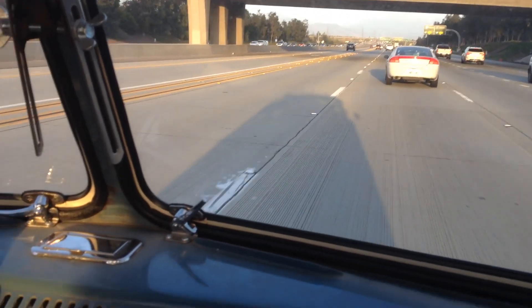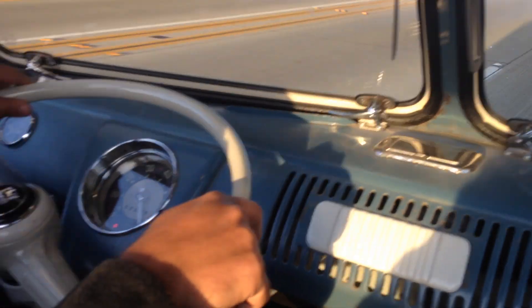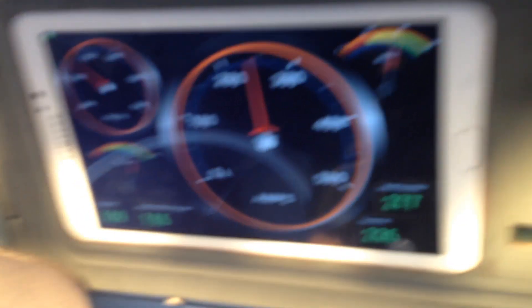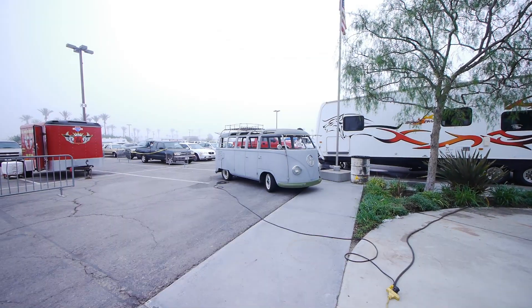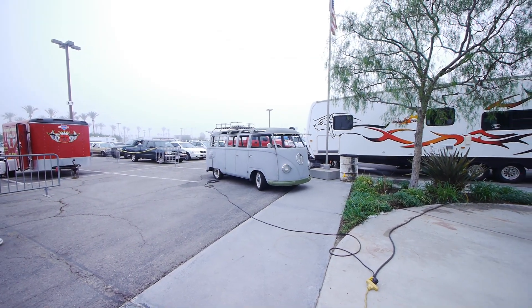It's 30 miles away, so the old Samba needs a bit of a charge to be able to make it back home. The cool thing is that there is a big RV station with a bunch of NEMA 14-50 plugs, so it's EV heaven for me.